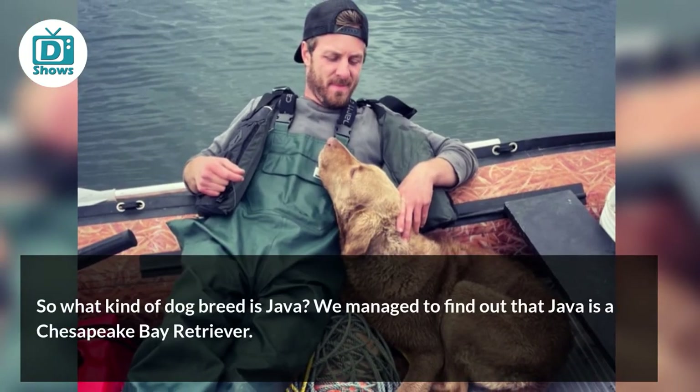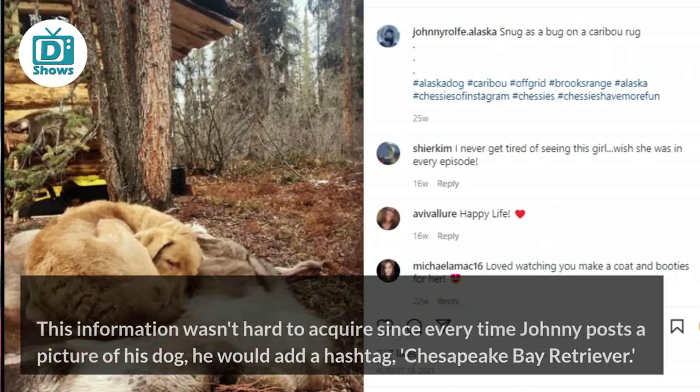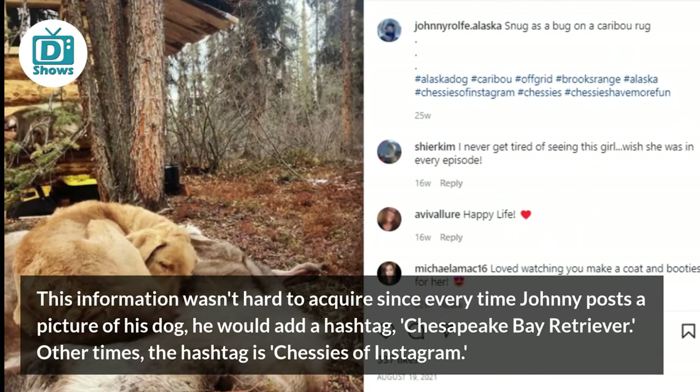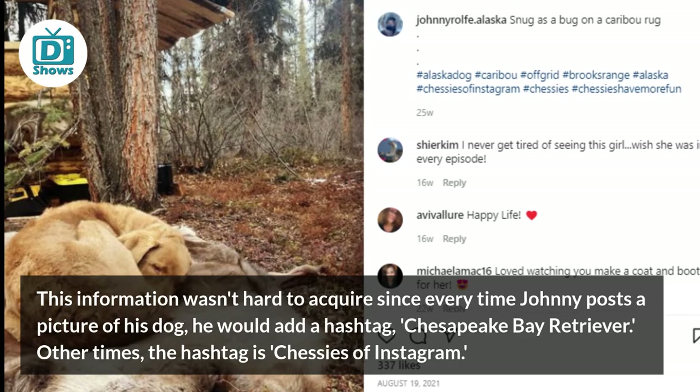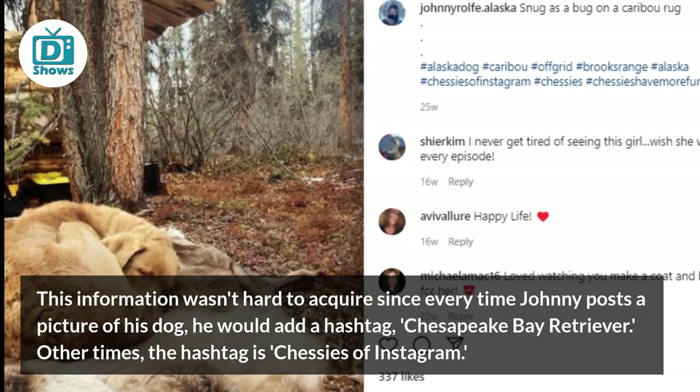So, what kind of dog breed is Java? We managed to find out that Java is a Chesapeake Bay Retriever. This information wasn't hard to acquire since every time Johnny posts a picture of his dog, he would add a hashtag Chesapeake Bay Retriever. Other times, the hashtag is Chessies of Instagram.